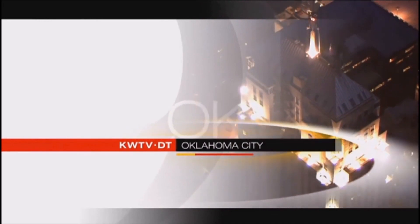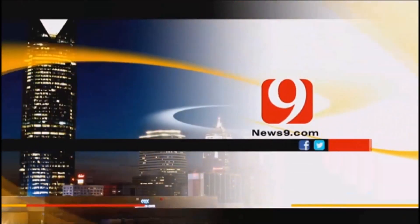Ahead on News 9, the new technology revolutionizing how News 9 keeps you and your family safe during severe weather. You're watching Oklahoma Zone News 9.